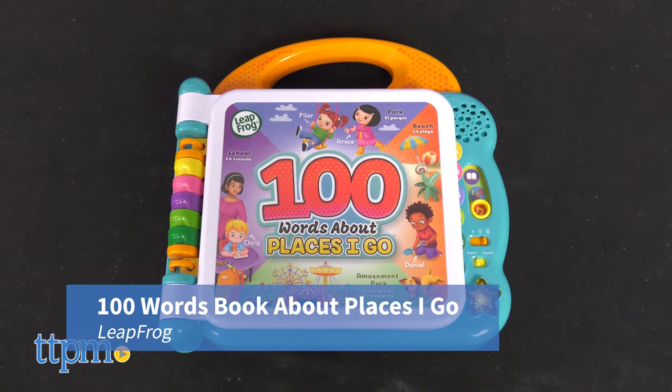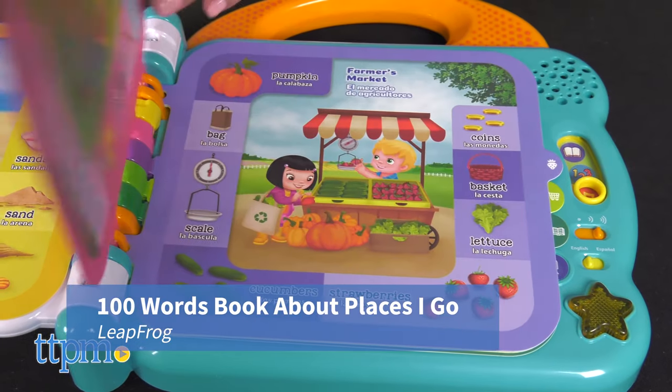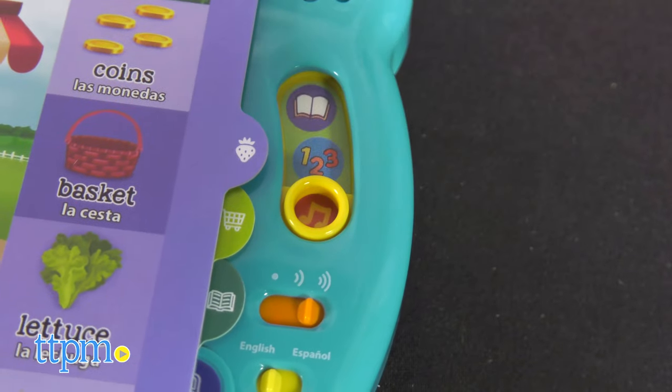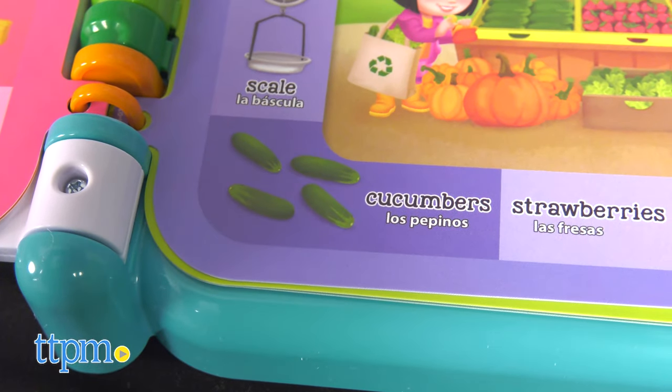The 100 Words Book About Places I Go from LeapFrog is an interactive book that teaches kids about people, places, and things in both English and Spanish. Los Pepinos.